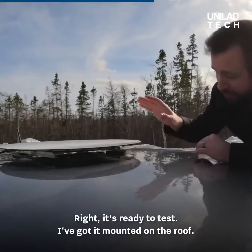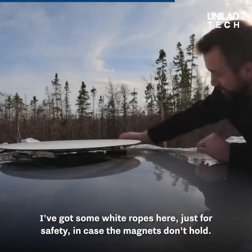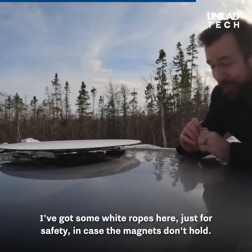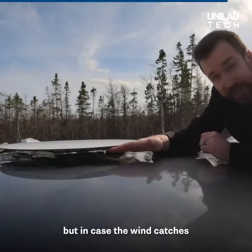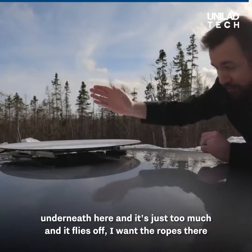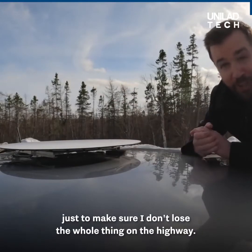All right, it's ready to test. I've got it mounted on the roof. You can see the magnets underneath. I've got some white ropes here just for safety in case the magnets don't hold. Hopefully we won't need those ropes to do anything, but in case the wind catches underneath and it's just too much and it flies off, I want the ropes there just to make sure I don't lose the whole thing on the highway.